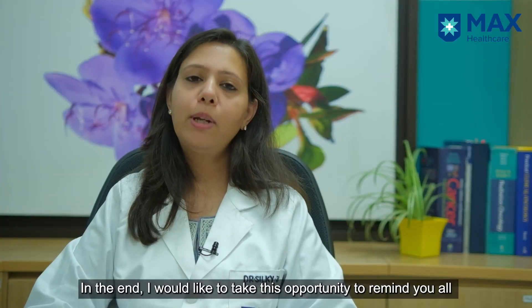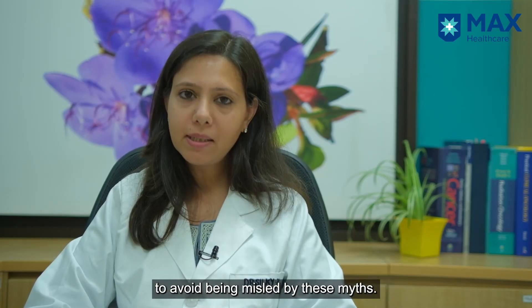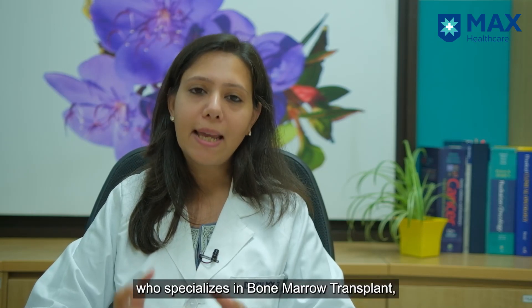In the end, friends, I would like to say: don't get misguided by these myths. Whenever you are in doubt, just go and consult your doctor who specializes in bone marrow transplant — they would be your best guide. Thank you.